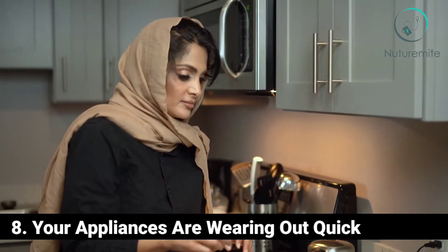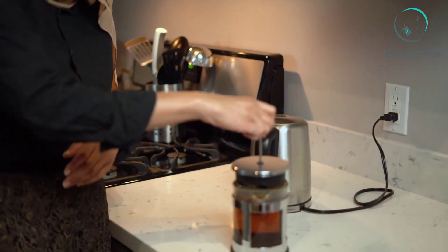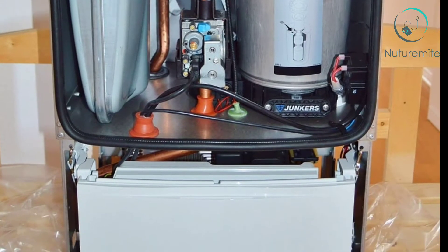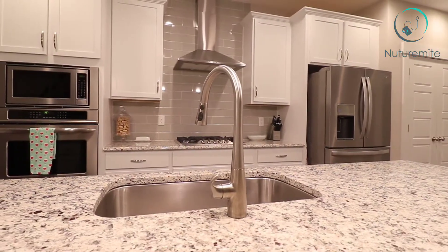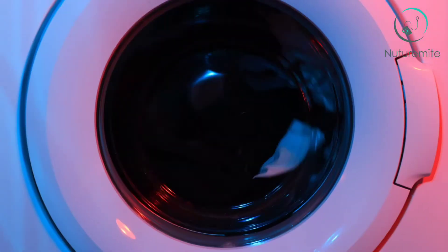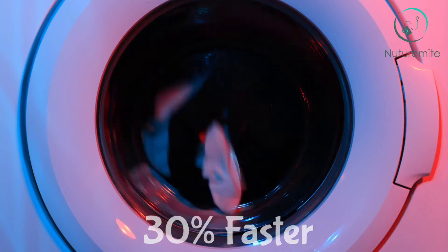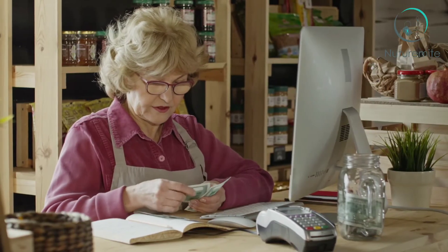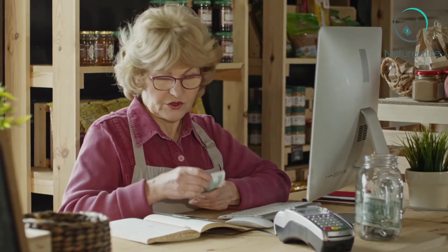Sign 8: Your Appliances Are Wearing Out Quickly. This might be the most expensive hard water problem of all. Scale deposits can wreak havoc on many appliances in your home, from the dishwasher to the hot water heater. A buildup of sediment in your water heater can make it far less efficient, and the same goes for other appliances — poor efficiency means bigger utility bills. The ice maker in your fridge can stop working as scale deposits clog up valves. The American Water Works Association says hard water can cause a washing machine to wear out 30% faster than normal. In fact, it's estimated hard water expenses could cost you $800 or more every year.